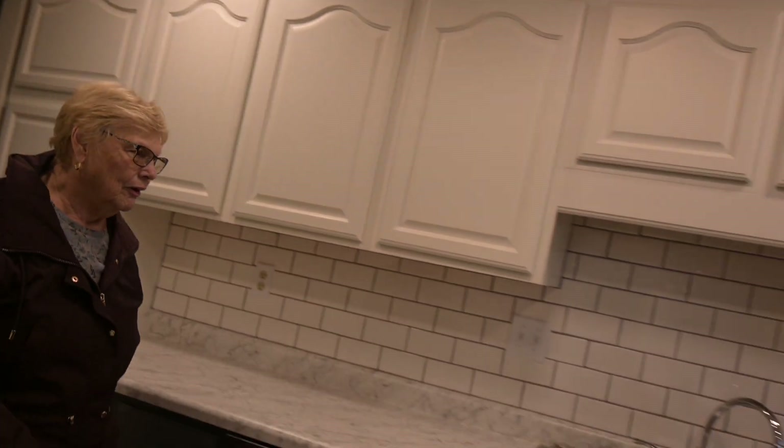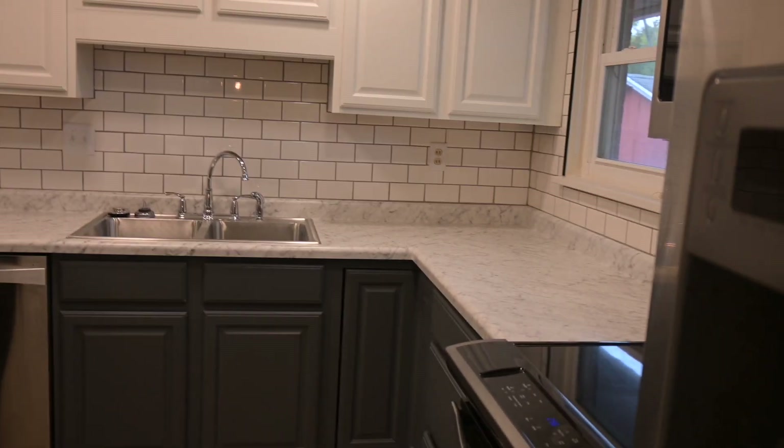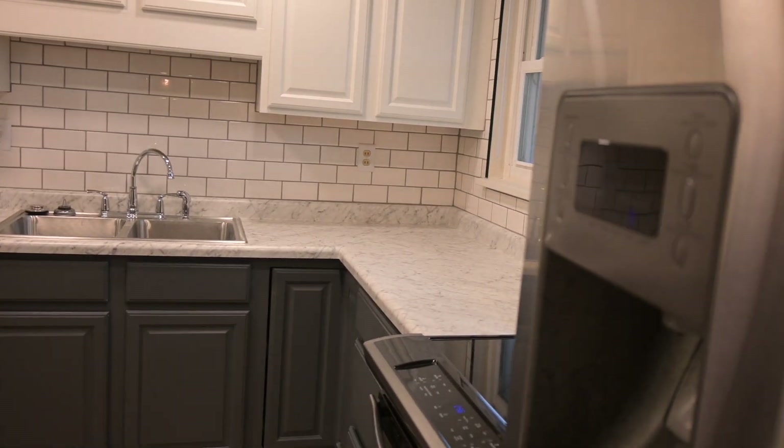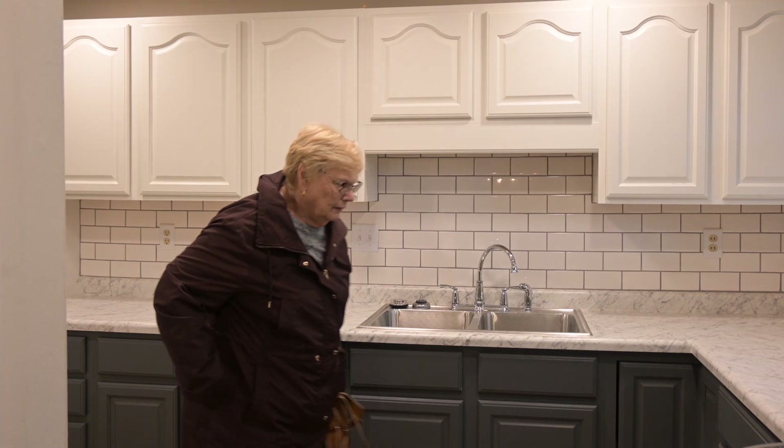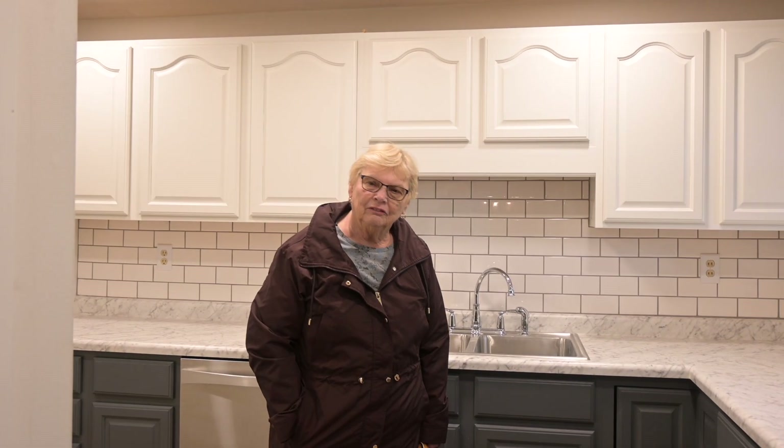We went with a lighter floor. Honestly, the biggest thing is probably the kitchen — just the lighting. I thought it turned out pretty good. The cabinets were in good shape so we didn't have to replace them — they were put in around 1990. We just lightened it up, painted them, nice little paint job.